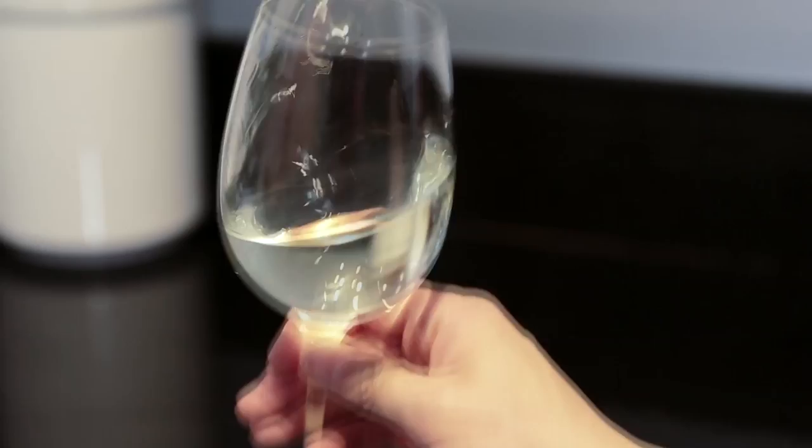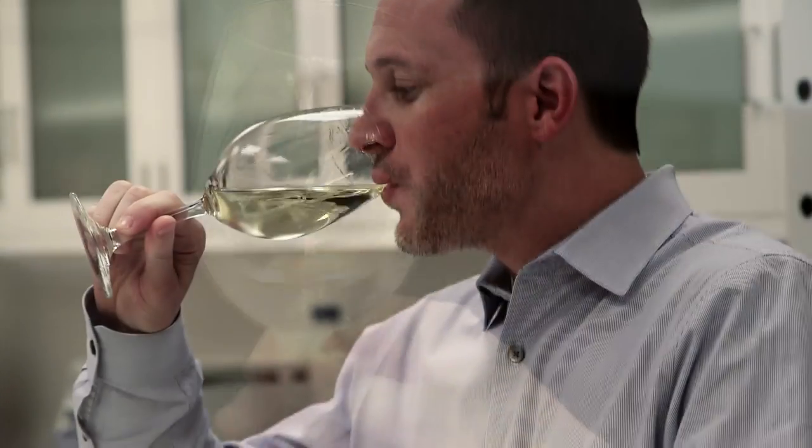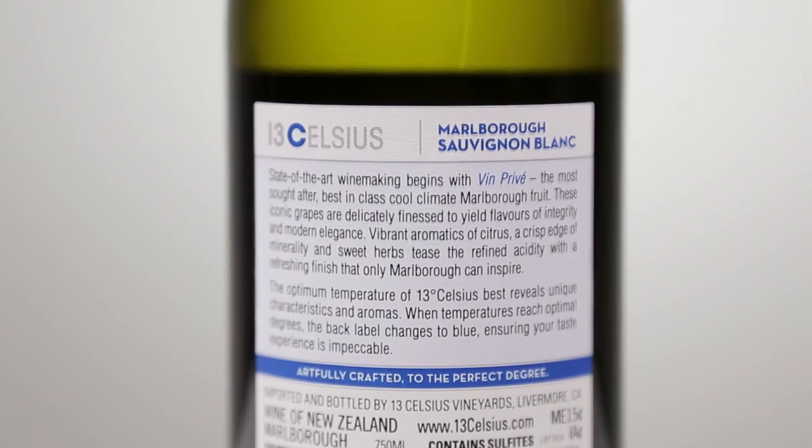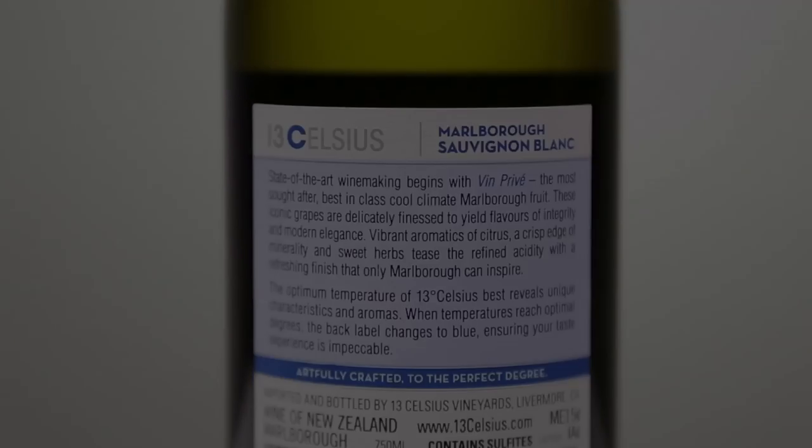I really enjoy 13 Celsius as an aperitif, or with Chilean sea bass, or lemon-crusted chicken with mushroom sauce. There's so much you can do with this wine. It's so versatile, but just remember: chill it, and when the label turns blue, it's ready to enjoy. Cheers!